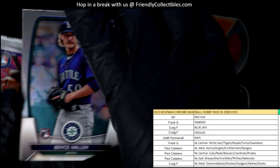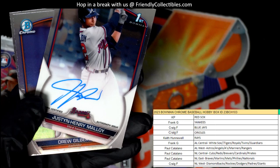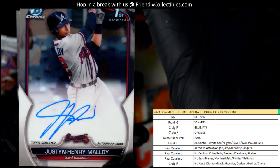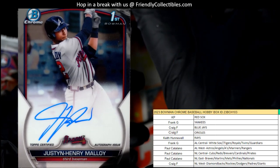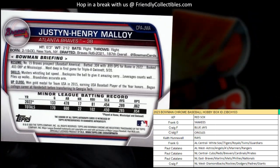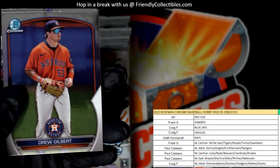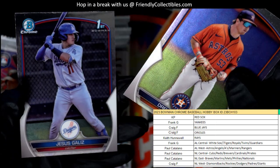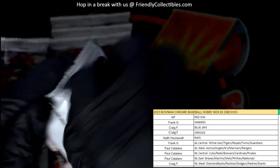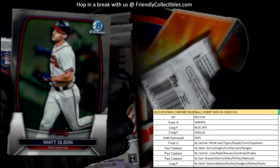Matt Mervis — and there's an auto right there! A first Bowman Justin Henry Malloy for the Braves — National League East — going out to Paul C. Justin Henry Malloy going to Paul C; I wish it was numbered. Daniel D, take care, man — AEW coming up next.